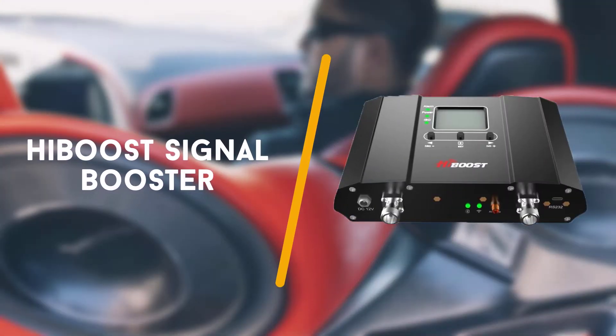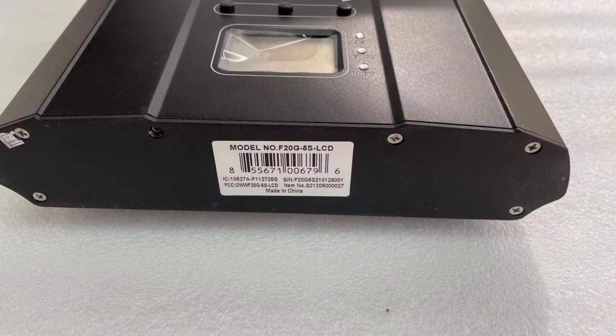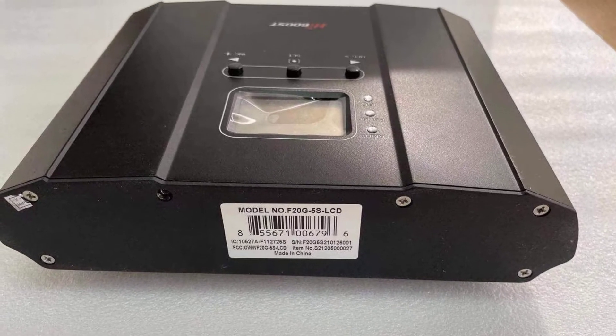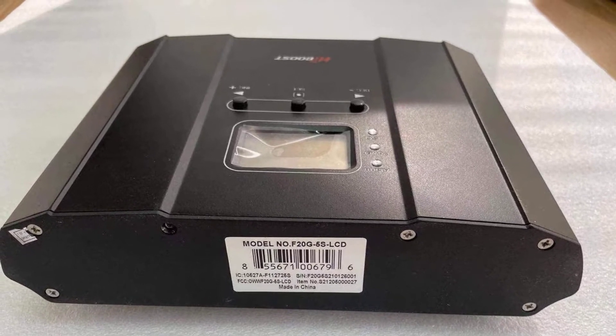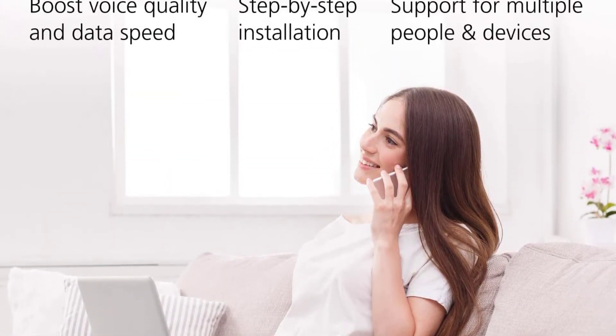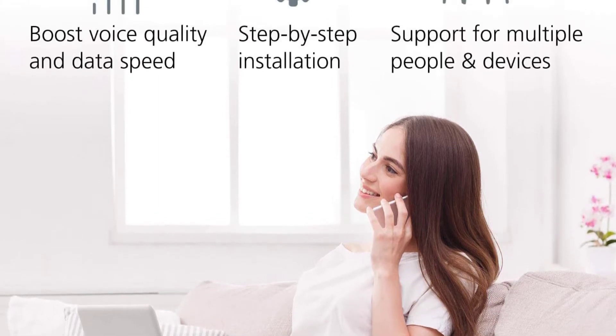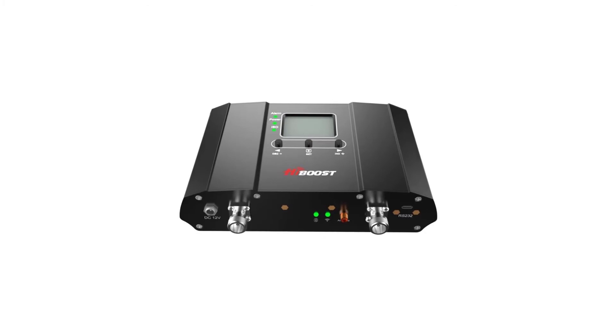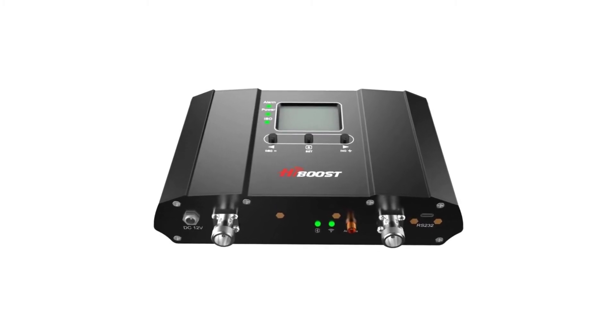Third on the list is the HiBoost signal booster for office. If you need signal boosting in a device-heavy office environment, one of your best options is the HiBoost signal booster. Designed specifically for offices, the HiBoost works with all cell phone carriers in the US and Canada, amplifying 4G, LTE, 3G and 2G signals.